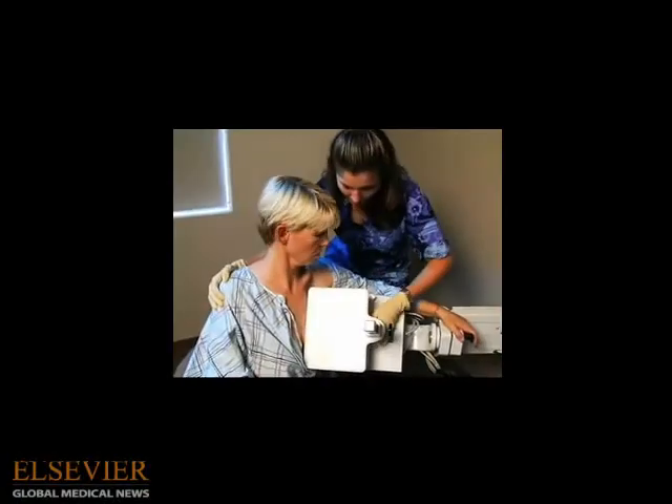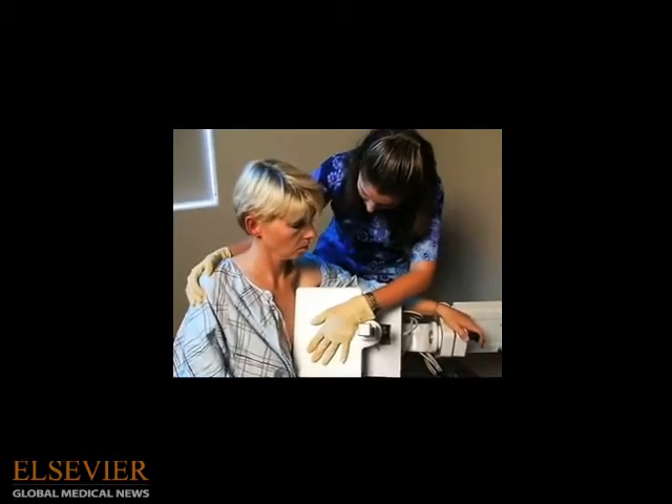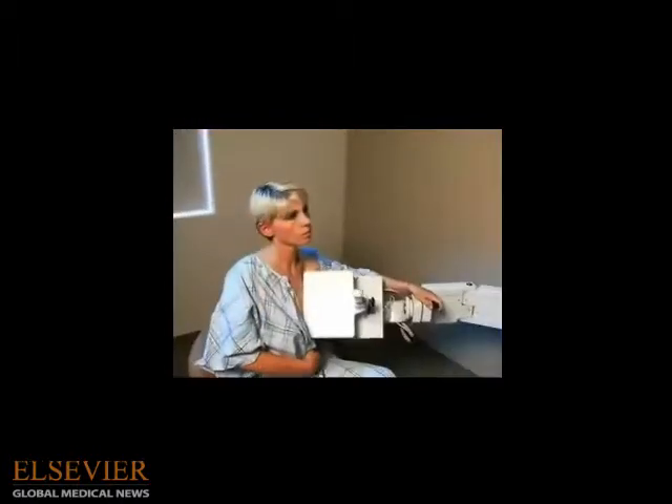How does the experience compare for women, and what have you been hearing from them regarding going through this exam? One important thing to remember is that we can reliably diagnose many cancers that are as small as one millimeter — that's the smallest that you could possibly image. Women are imaged with breast-specific gamma imaging seated comfortably in a machine. It takes about six or seven minutes for each image. We do at least four images, two of each breast, in the positions comparable to mammography.